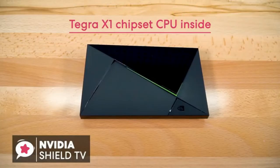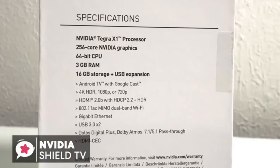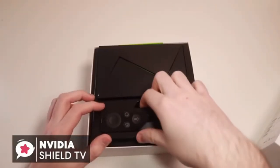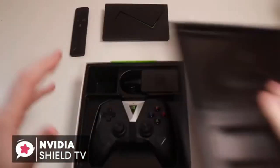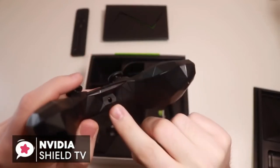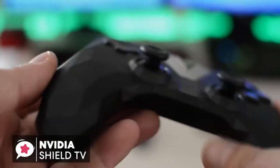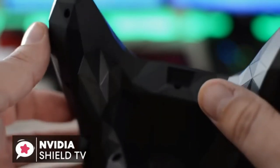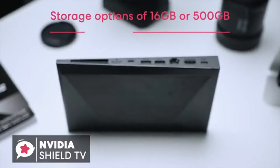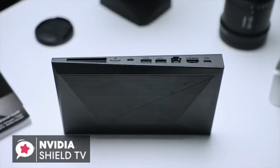Inside the box is the Tegra X1 chipset, the very same CPU found in the Nintendo Switch, alongside 3GB of RAM and 16GB of internal storage. There are two specific models available: one that comes only with the SHIELD remote, and the other that includes both the gamepad and a remote. If you're not going to be gaming at all, the basic model is the better choice. When it comes to storage options, you can choose between the 16GB model or the larger NVIDIA Pro 500GB, depending on how you consume media.